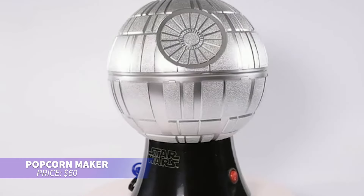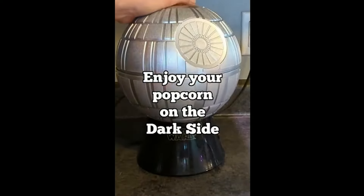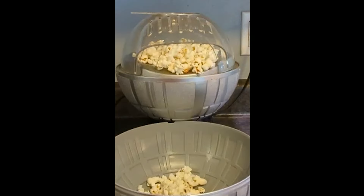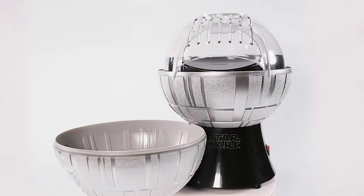Looking for a fun kitchen gadget? This Death Star popcorn maker uses hot air to pop kernels, giving you a healthier snack without oil. It's efficient, with up to 98% of kernels popping in two to three minutes. The top doubles as a serving bowl, and cleanup is easy with its removable parts.